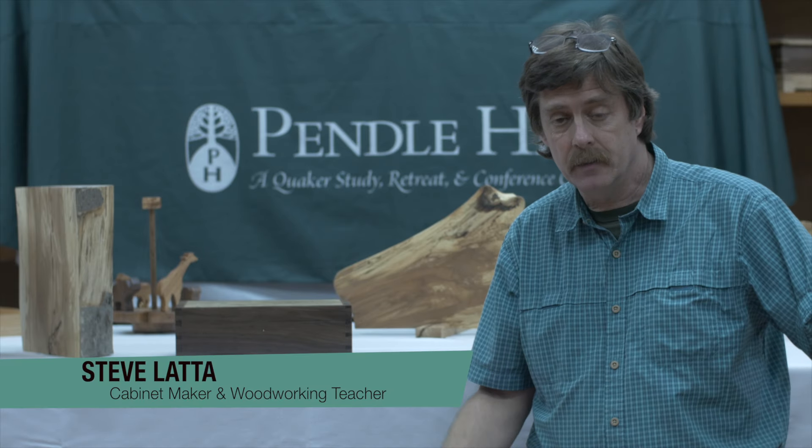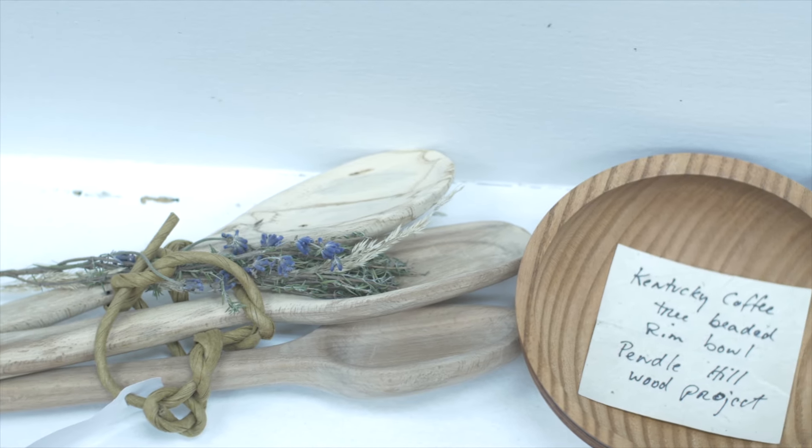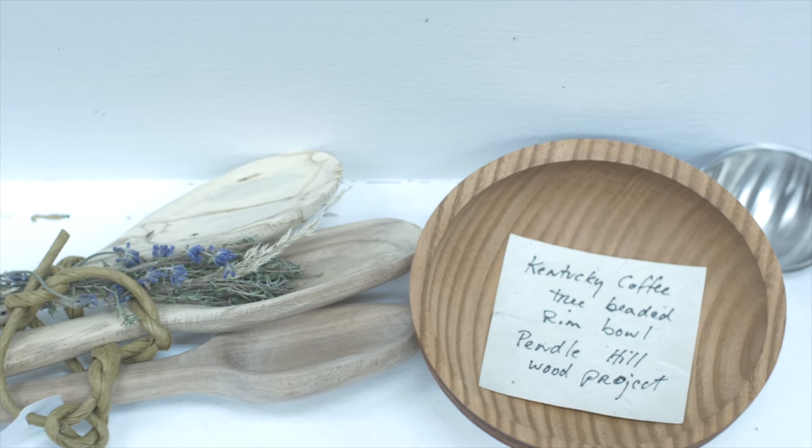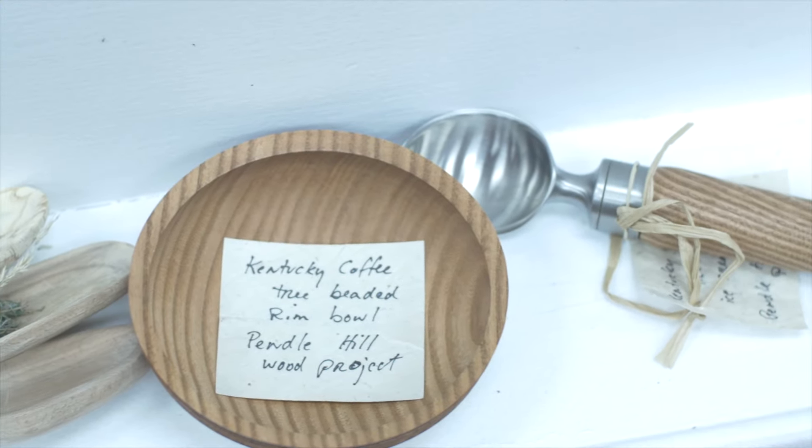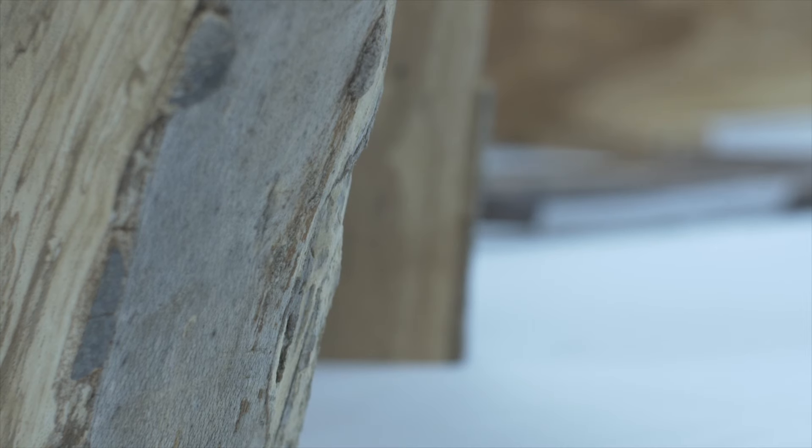My name is Steve Latta and I've been a cabinet maker for about 35 years now. I received a call from my new friends about this project and I was very excited about it, and being a Quaker it just seemed like a really great way to blend in. Combined with the fact that the beech tree was just spectacular and the wood gorgeous, it was just fun to do.